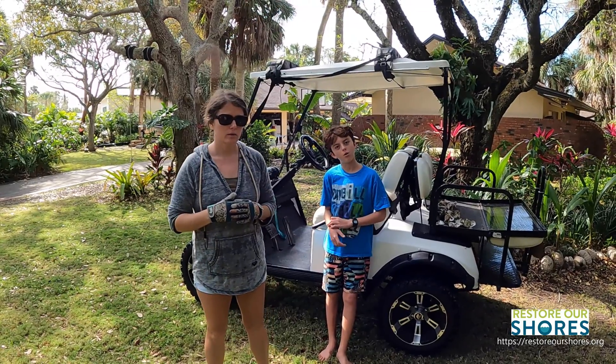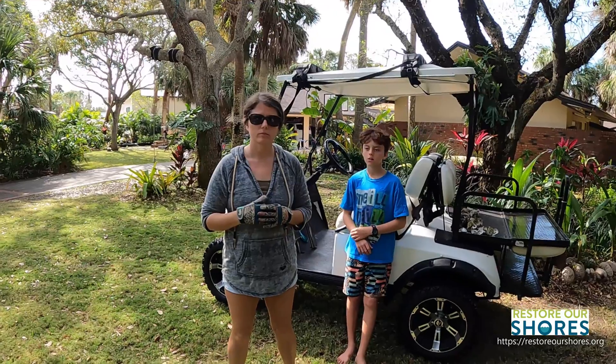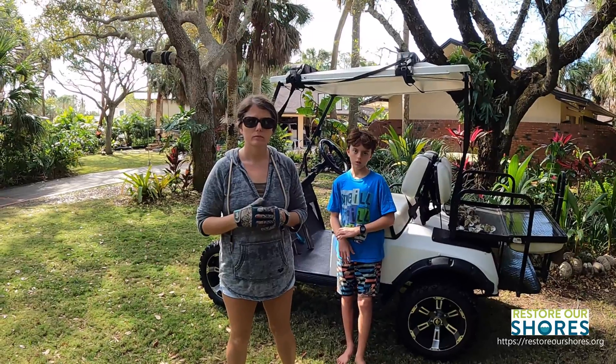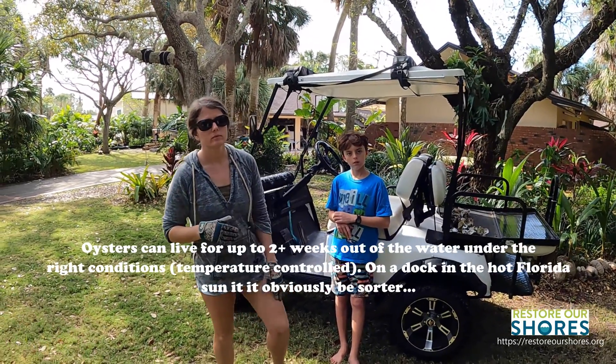We were out of town, so we didn't know. If we had known, we could have taken the oysters out and left them on the dock — oysters will live out of the water for quite some time. I think even up to weeks, but certainly days they would have been okay.